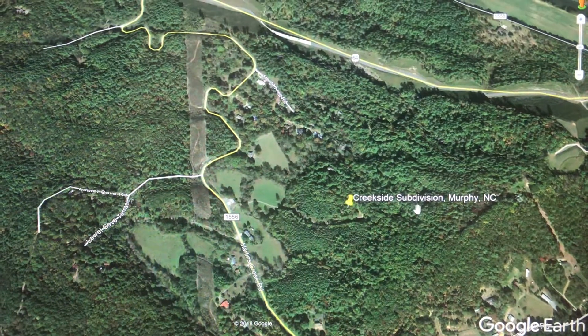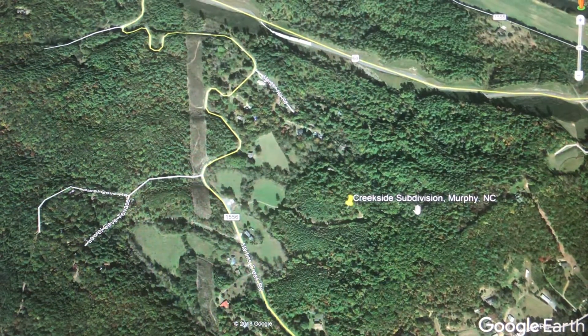Look at that — it sits up on this hill. It's a really wonderful thing. I'll be glad to tell you more about it.